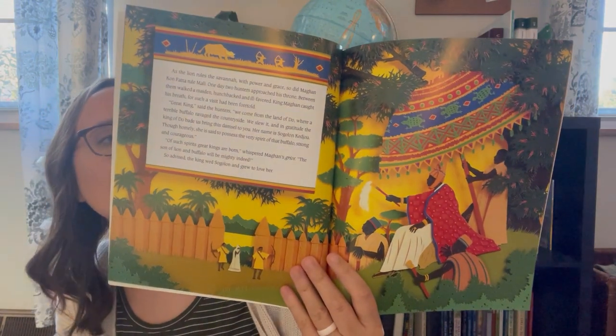We're going to be focusing on the medieval time period for history next year. This is one of the books recommended for African history during the medieval time period by Heritage Mom Blog. It's Sundiata — basically this is the story of where the Lion King came from. The pictures in this are just very beautiful. I love how vibrant the colors are and it's really neat illustrations. I can't wait to share it with the kids next year.